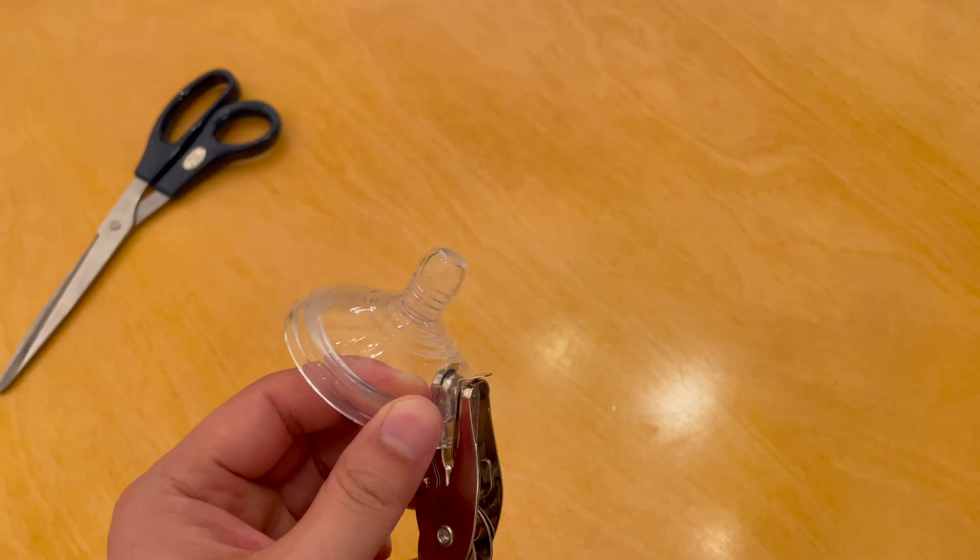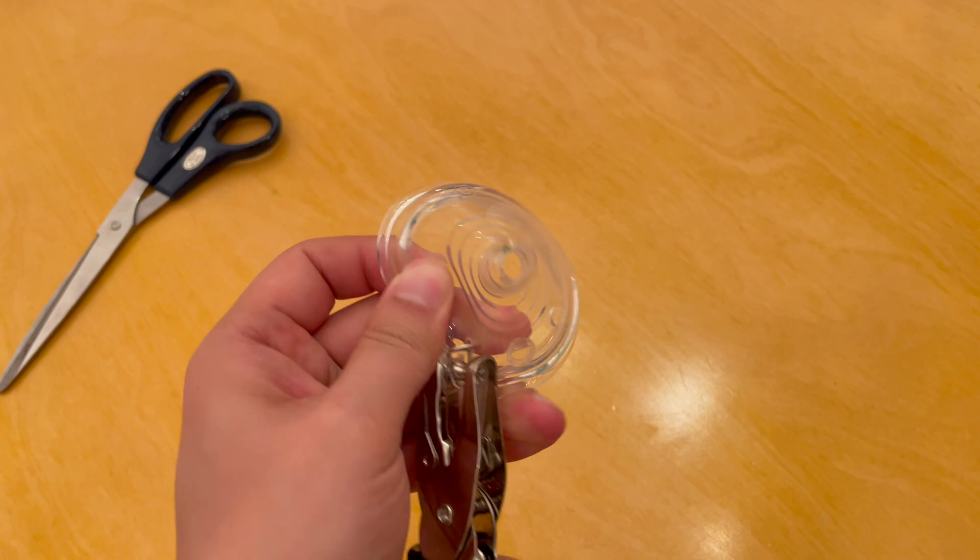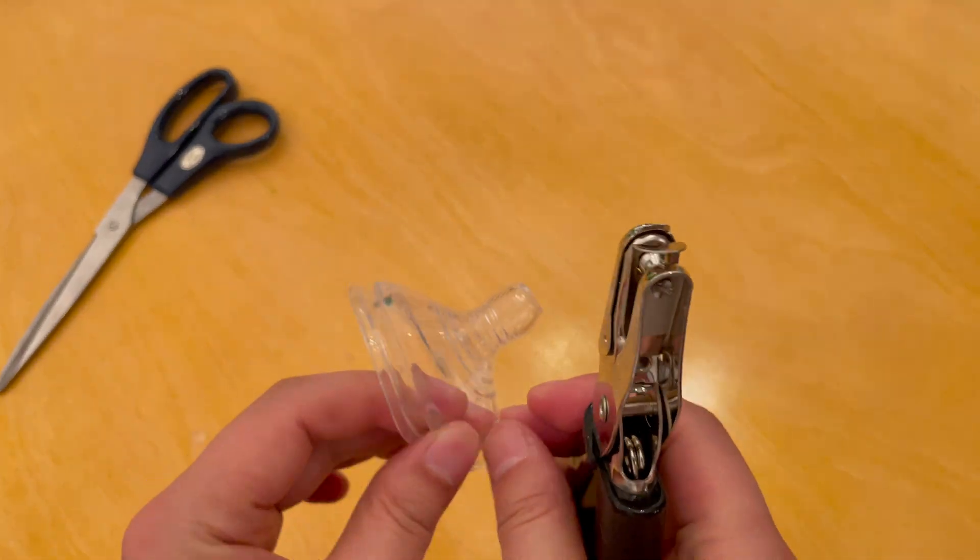If a feeding nipple or a pacifier without holes is used, punch two holes on each side, which are used to secure the nipple to the infant's face.